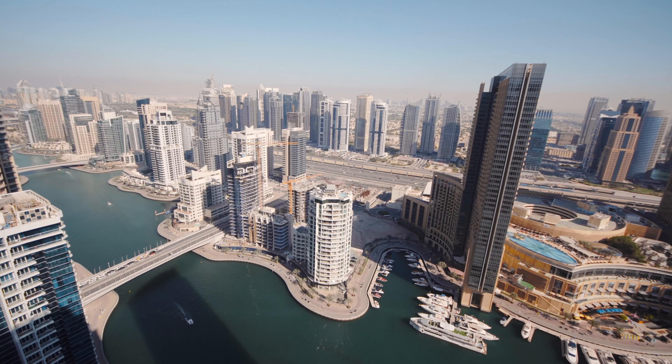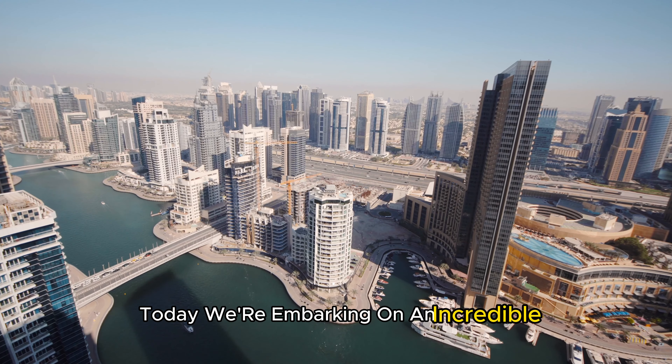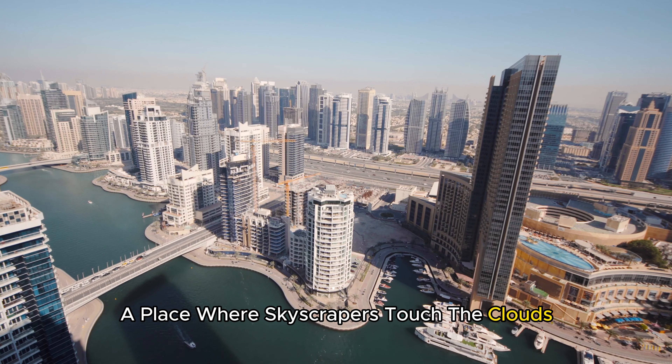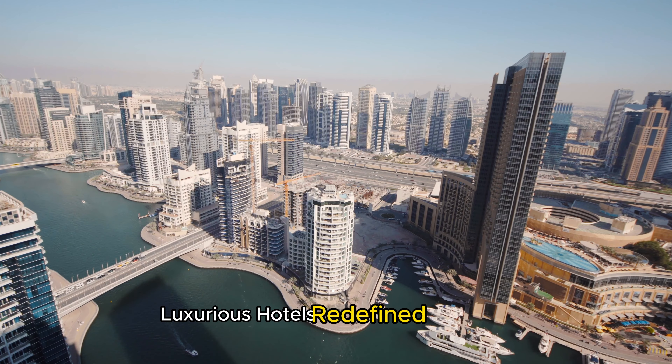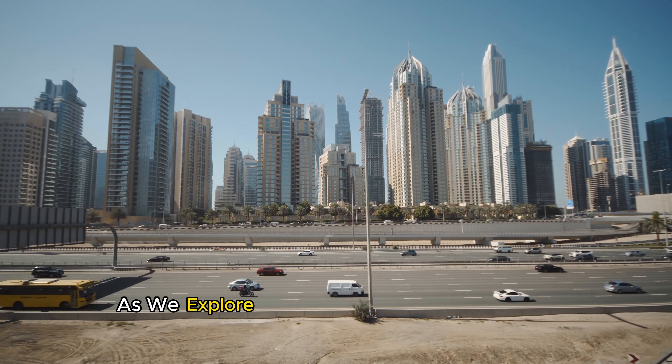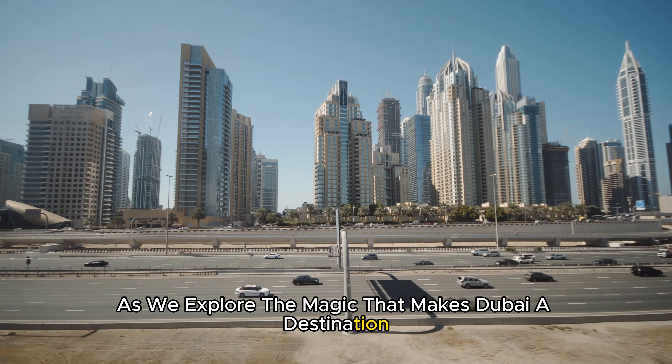Hey there, awesome people! Today, we're embarking on an incredible adventure through the dazzling city of Dubai — a place where skyscrapers touch the clouds, luxurious hotels redefine opulence, and man-made wonders shape the landscape. So buckle up as we explore the magic that makes Dubai a destination like no other.